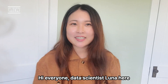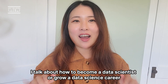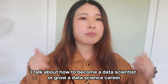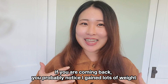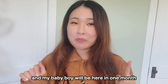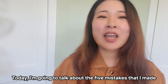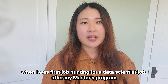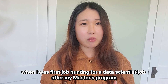Hi everyone, data scientist Luna here. If you're new to my channel, welcome. I talk about how to become a data scientist or grow your data science career. If you are coming back, you probably noticed I gained lots of weight. I'm nine months pregnant and my baby will be here in one month. Today I'm going to talk about the five mistakes that I made when I was first job hunting for a data scientist job after my master's program.